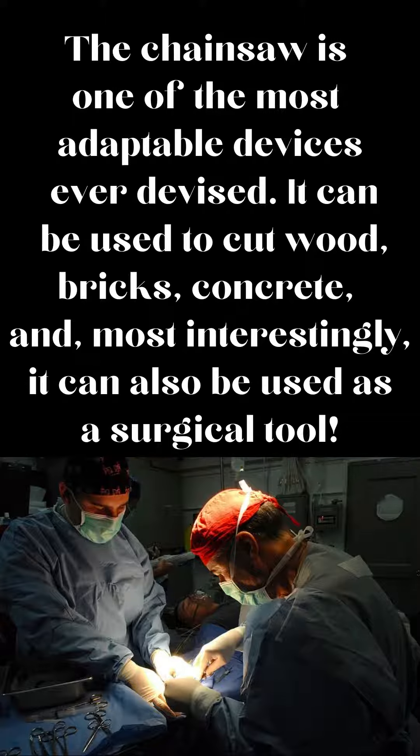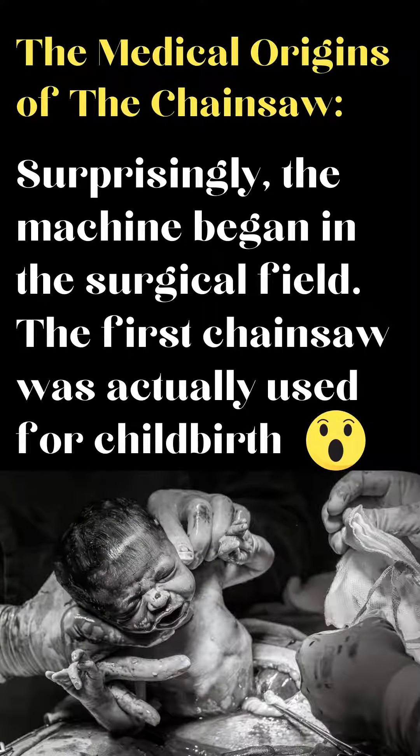It can be used to cut wood, bricks, concrete, and most interestingly, it can also be used as a surgical tool. The medical origins of the chainsaw are surprising — the machine began in the surgical field. The first chainsaw was actually used for childbirth.